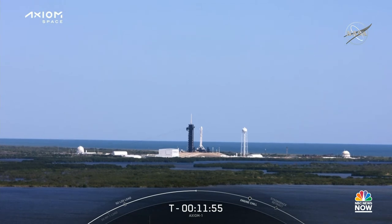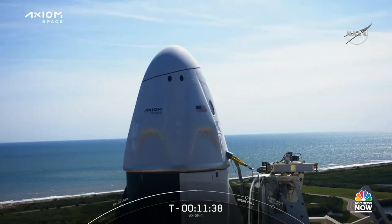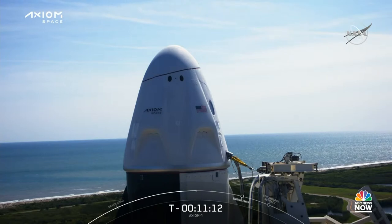The weather is go — beautiful blue skies. Looking forward to great views from the cameras as we head into space. On the Dragon side, the Dragon mission director and team are reporting no issues. We've done the communication checkouts with the crew. The crew access arm has retracted into the launch position. We've also armed the launch escape system, and the crew is strapped in the Dragon capsule and ready to go.